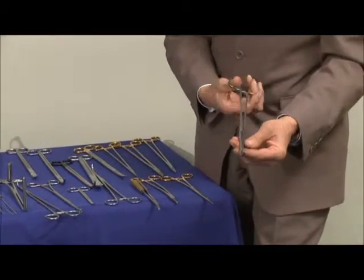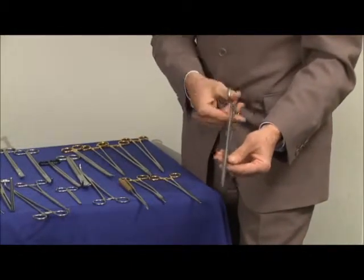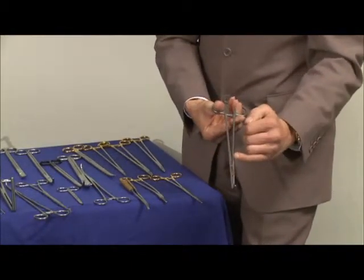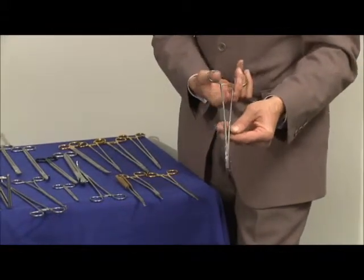Box standard Hammerstat with extra curve, a Spencer Wells type forcep. There again, half satin and half polish which we think is very pleasing to the eye.